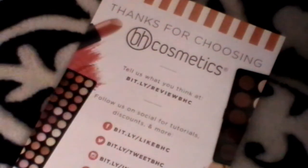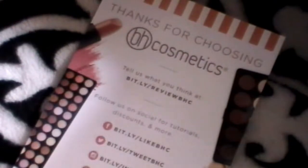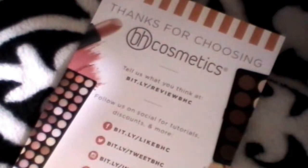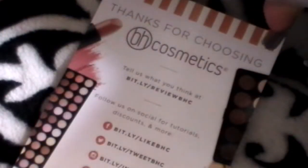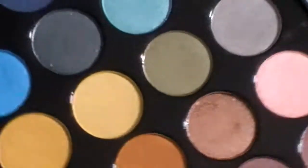Another thing I got was the foiled eyeshadows. Everybody's talking about them, saying they're dupes for the Makeup Geek ones. I don't own any Makeup Geek makeup, to be honest, but I am planning on ordering some just because I do like these eyeshadows and I wanted to see the difference. So these are the eyeshadows.